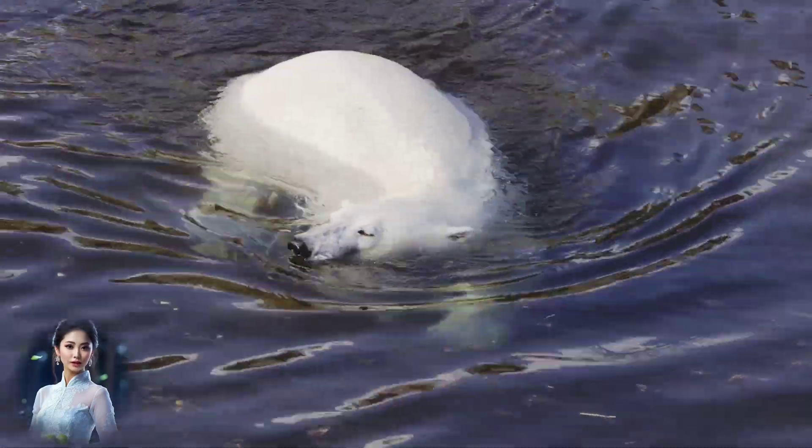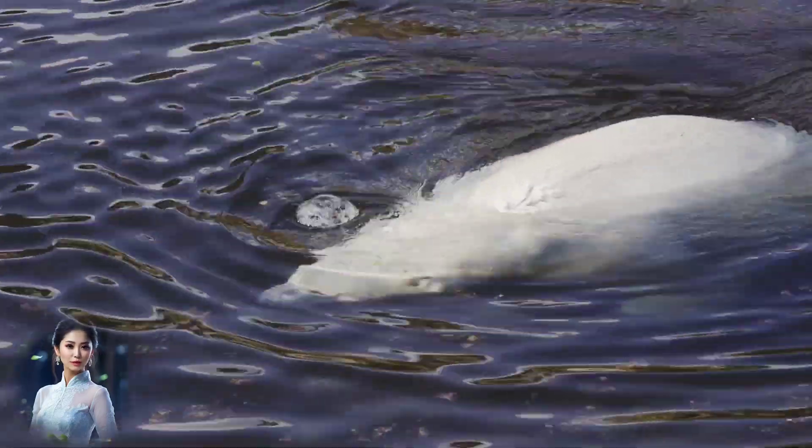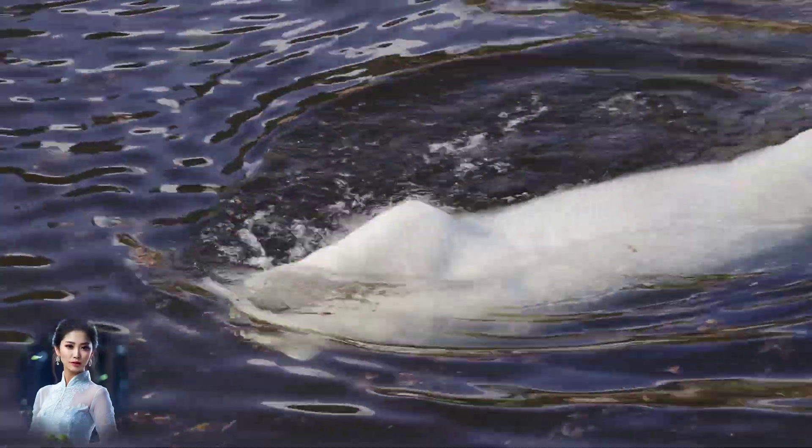These adaptations are vital for polar bears' survival in the Arctic, helping them stay warm and remain concealed while hunting their primary prey, seals.